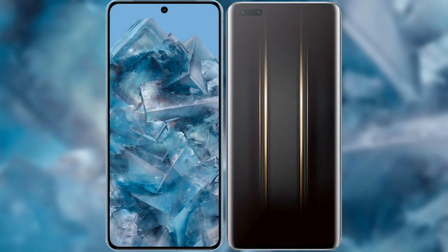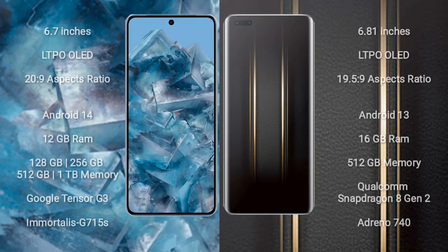I will compare the new Google Pixel 8 Pro with the Honor Magic 5 Ultimate. The Google Pixel 8 Pro comes with a 6.7-inch LTPO OLED display and an aspect ratio of 20:9. The Honor Magic 5 Ultimate comes with a 6.81-inch LTPO OLED display and an aspect ratio of 19.5:9. The Google Pixel 8 Pro runs on Android 14, while the Honor Magic 5 Ultimate runs on Android 13.